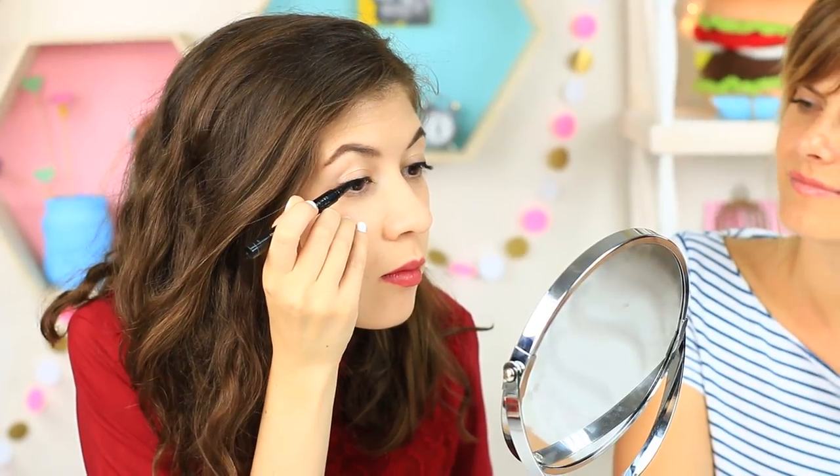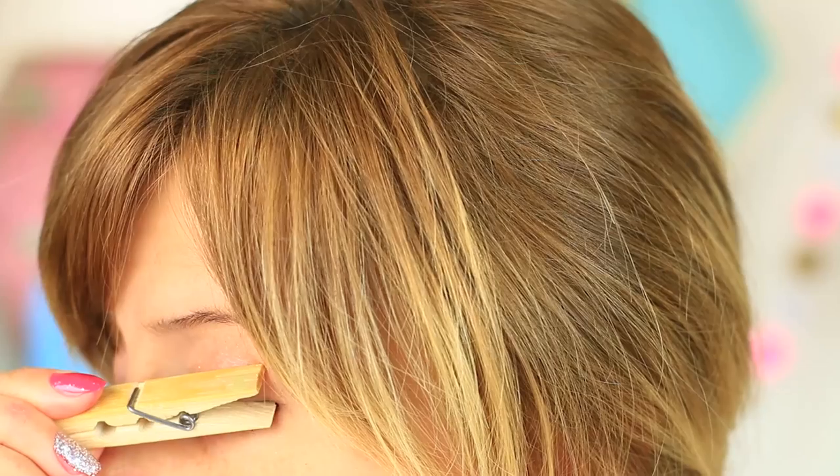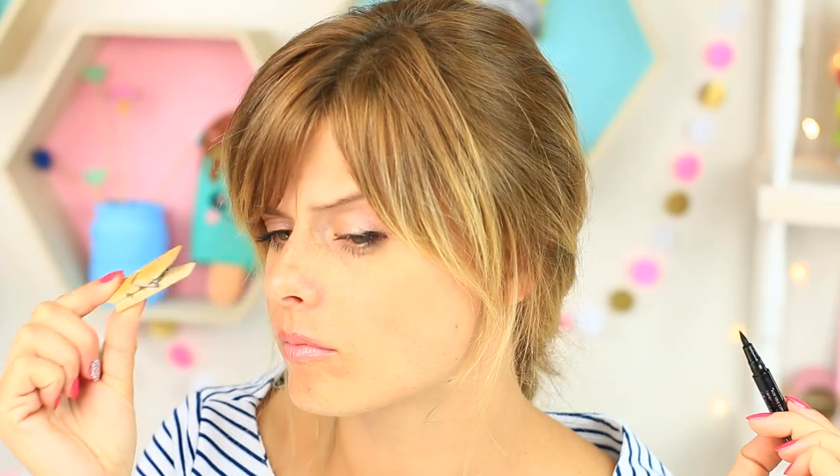We found another way to do winged eyeliner quickly and easily — you'll never believe it. Use a clothespin. Apply the eyeliner to the sharp end and press it against the lid. You have to correct it — rub it out and do it again without the clothespin. It's one more example of an unpractical beauty hack found on the internet — one you shouldn't try.